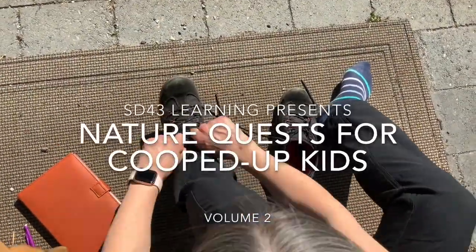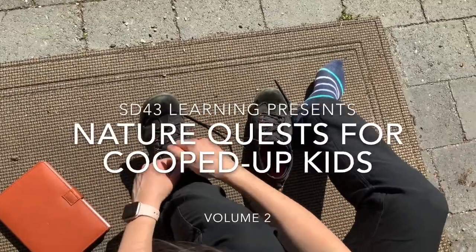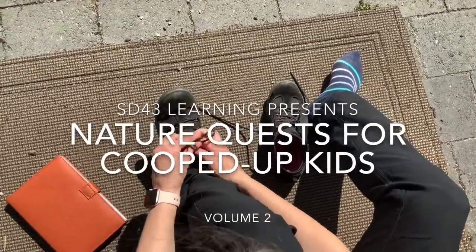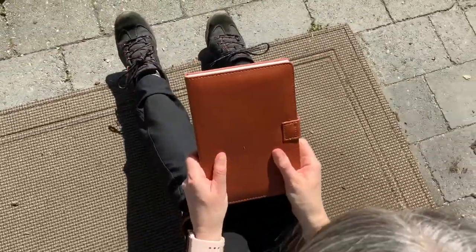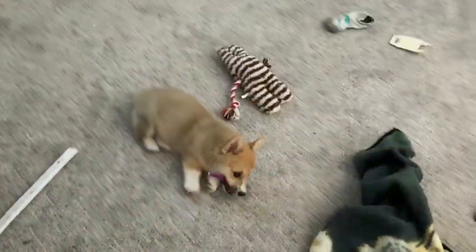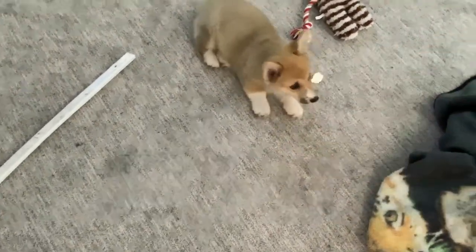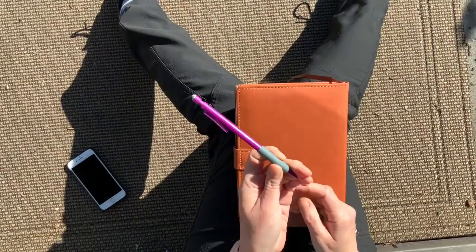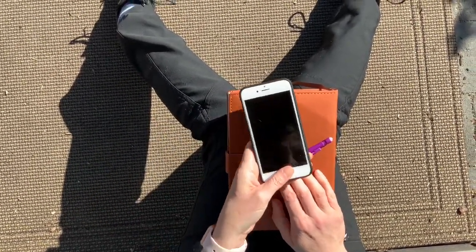Hi, everyone. Time to tie up those shoes. We're going on an epic nature quest this week, and we're inviting all your classmates — virtually, of course. For this quest, you will need a notebook and a pencil — thank you, Georgie — to record important data about any kind of animal that you encounter. It's also handy to have some sort of camera to document using pictures and videos.